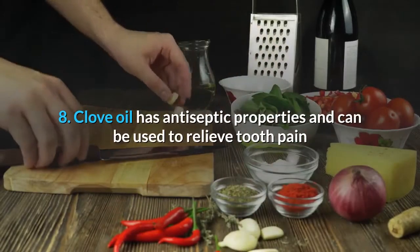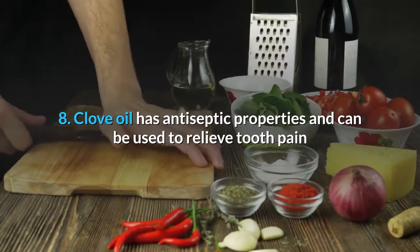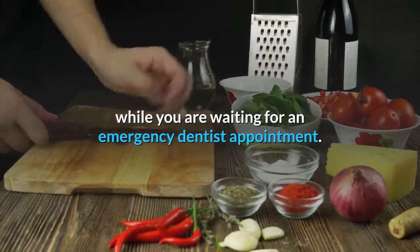Clove oil has antiseptic properties and can be used to relieve tooth pain while you are waiting for an emergency dentist appointment.